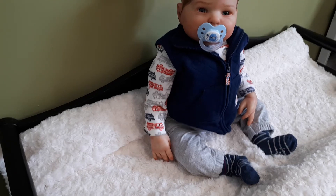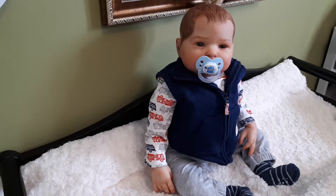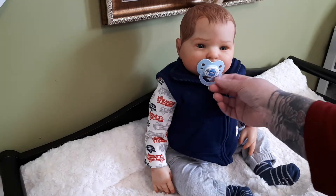Hello everybody, it's Tanya from Dolly D's Nursery. Today I figured I would redress this little guy into a little girl's outfit so that we can see what he would look like as a girl. Previously, a few videos ago, I put a bow on his head and he was looking pretty girlish, so I thought today I would update my video and put him into some girl clothes.